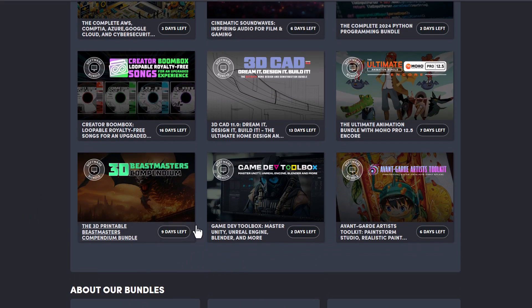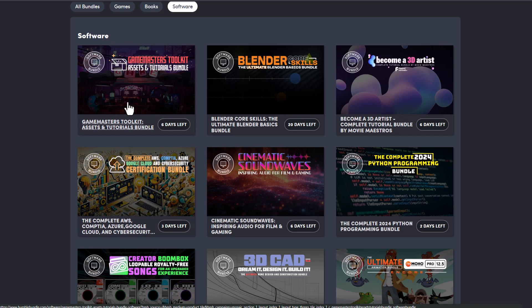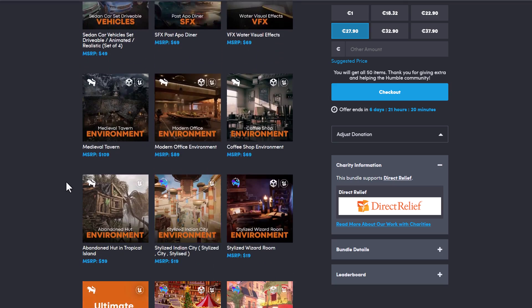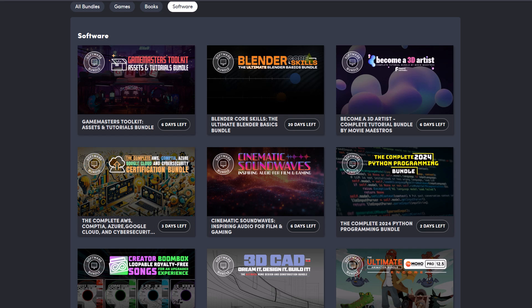I'd also suggest you check out every other bundle currently available, which includes the 3D Master Compendium for those into printable 3D stuff. If you like creating artworks and doing some painting, the Avantgarde Artist Toolkit is also available. The Game Developer Toolbox and the Game Master Toolkit are also here — these are very cool ones, and if you're into Unreal Engine or Unity, these are beautiful bundle kits you can really go to town with.